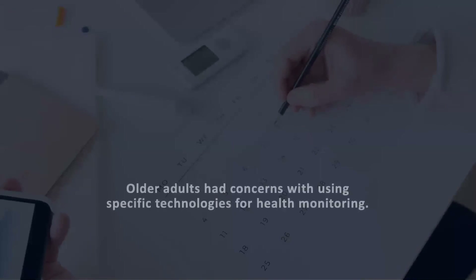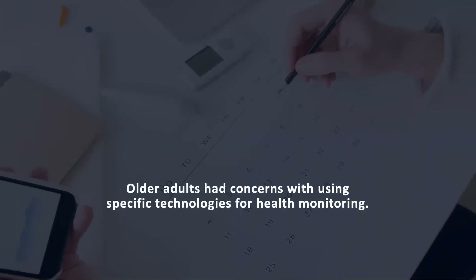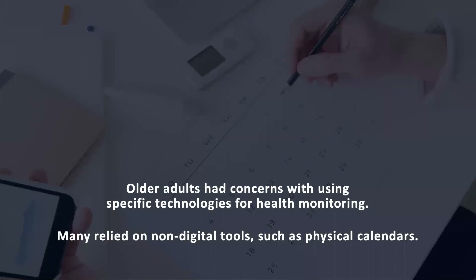We also found that few participants use technologies for health monitoring due to concerns around cost and wearing additional devices. They instead relied on traditional tools to manage their personal health, such as physical calendars. This suggests the need to augment current technologies rather than providing general purpose wearables for health monitoring.